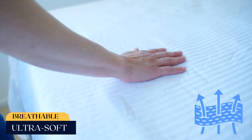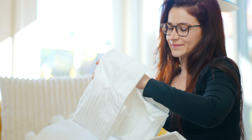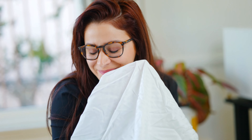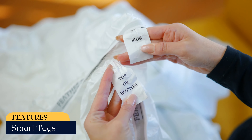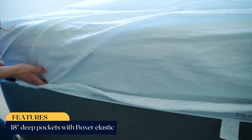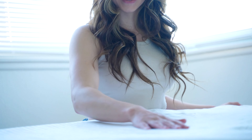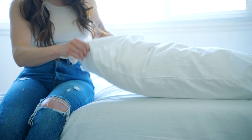These sheets are breathable and ultra-soft, with a beautiful accent at the cuffs made through linear embroidery in deeper shades. They feature smart tags, envelope pillow closer, and 18-inch deep pockets with boxer elastic that perfectly fit any size mattress without slipping or sliding off your bed.